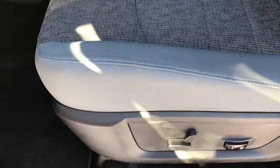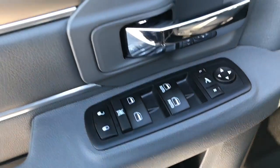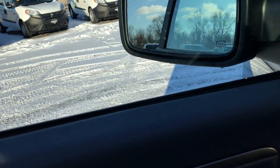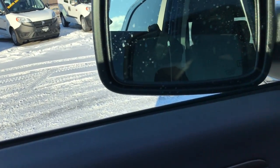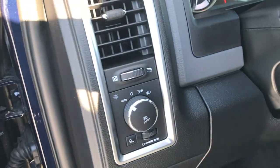Inside, the Bighorn package gives you the gray cloth interior. There are no rips or tears on these seats. It has a power driver seat. Both of these seats are heated, as it has the heated seat and wheel group. Carpeting is absolutely perfect. Factory floor mats are in here as well. Power windows, power locks, and power fold-in mirrors — they also power fold out. It does have auto headlamps.